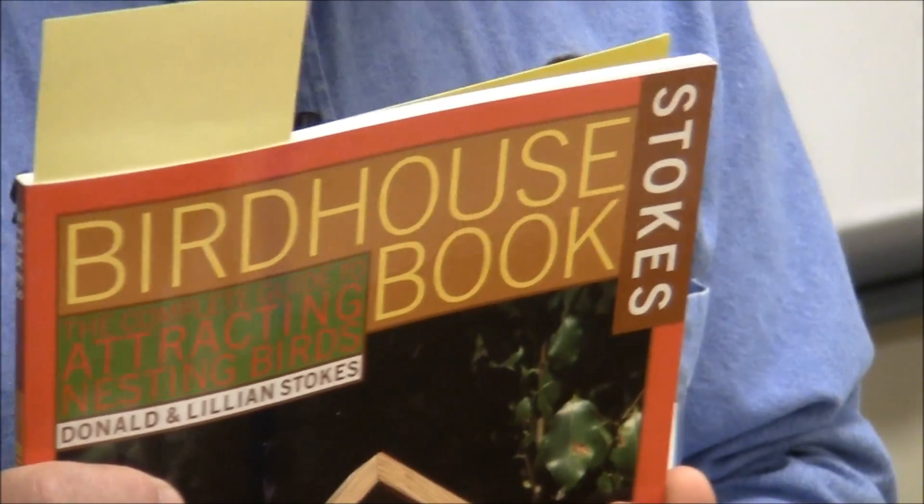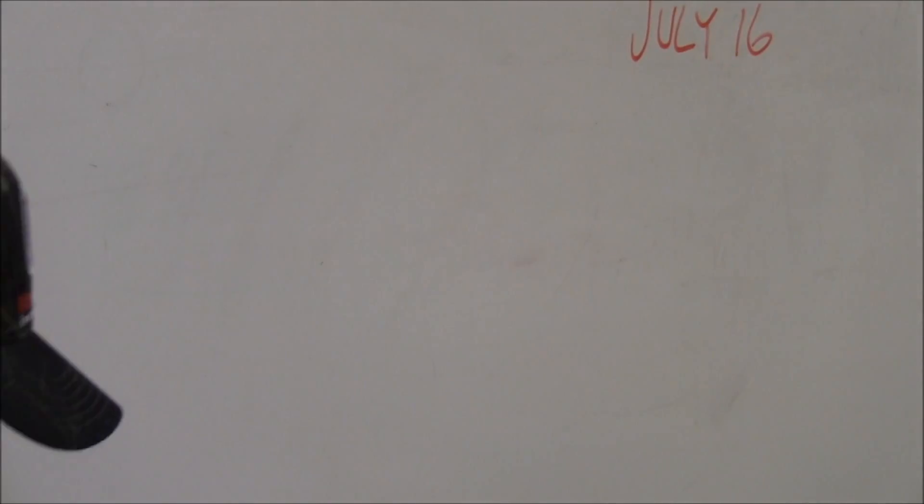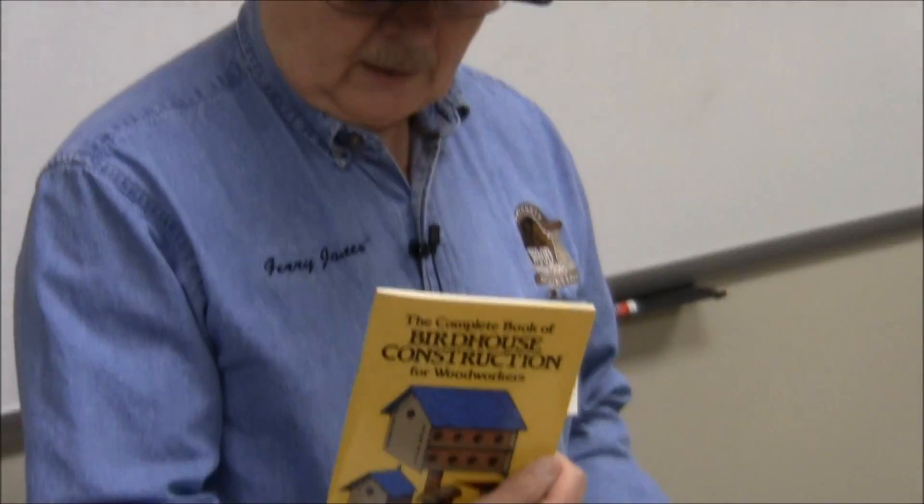You have a chart on the back of that handout that has sizes for various kinds of birds. You can get all kinds of books on birdhouse construction, and that's a simple one — $2.50, I believe.